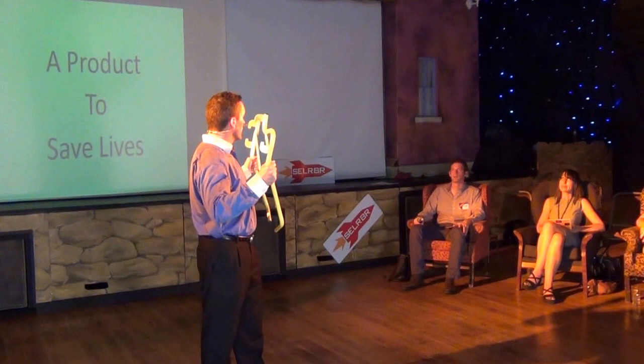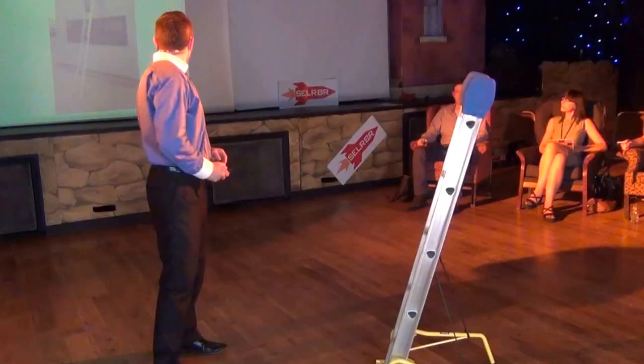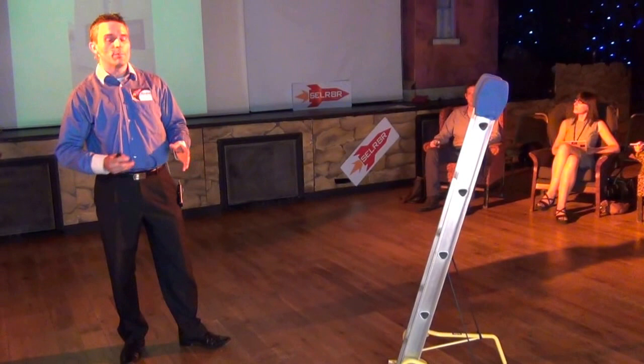I have here a pair of wings. These are the wings of a guardian angel — the guardian angel of ladder users the world over. Attached to the base of a ladder, it prevents the ladder from slipping back or falling left or right.